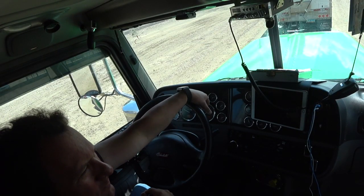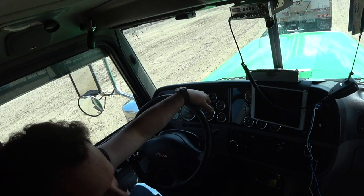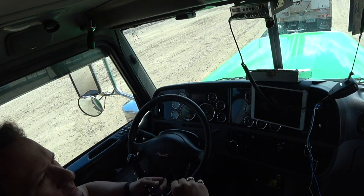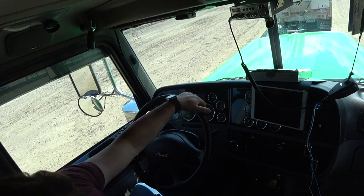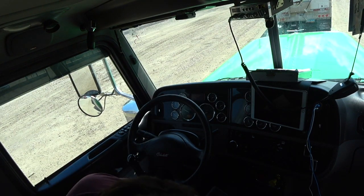I think the mic battery is dead, so I won't be able to really use that camera while I'm driving - you won't be able to hear me. I've got to replace that battery.